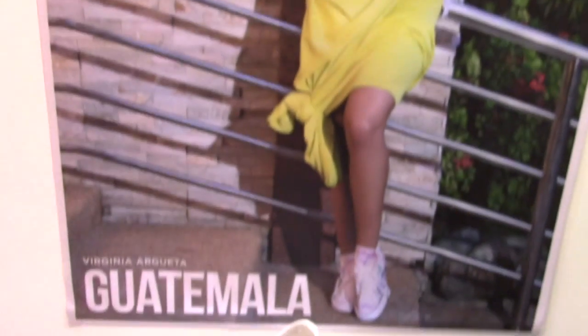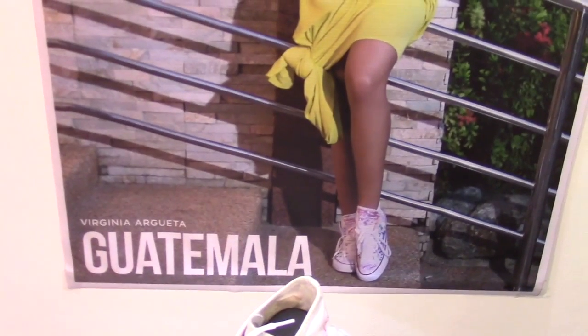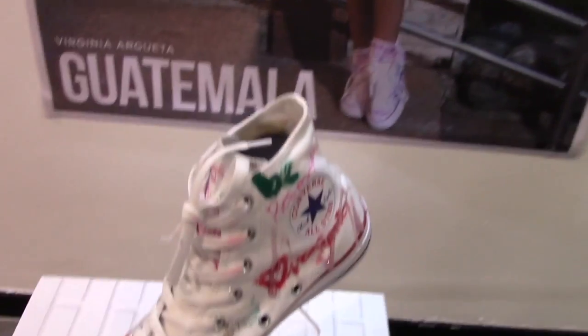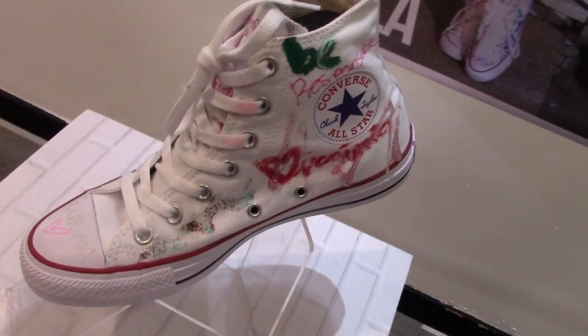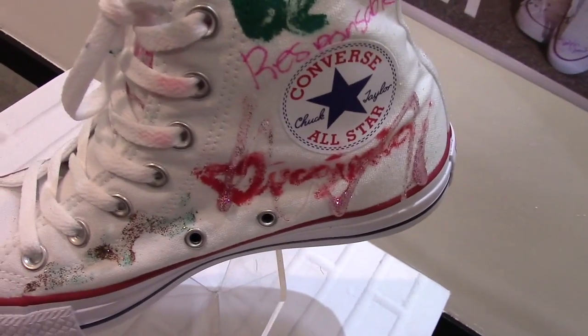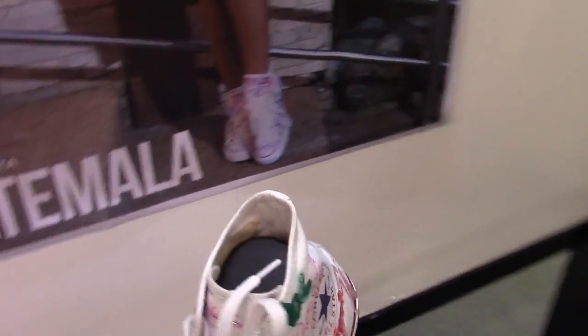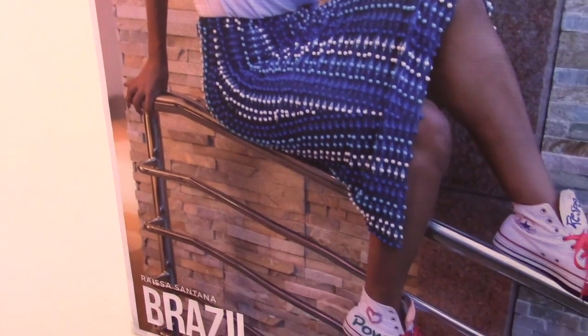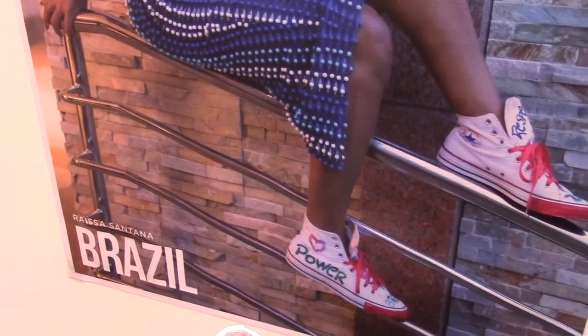From Guatemala, we have Virginia Argueta. And then from Brazil, we have Raissa Santana.